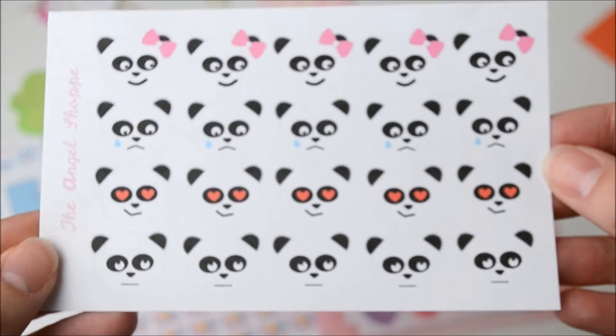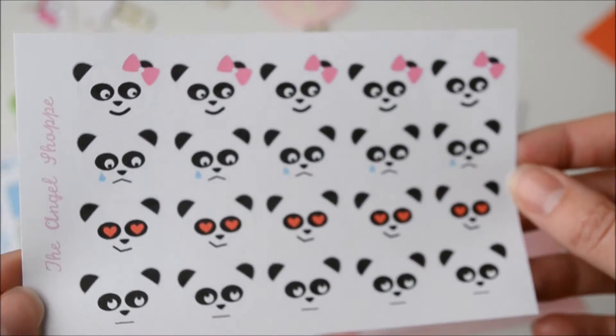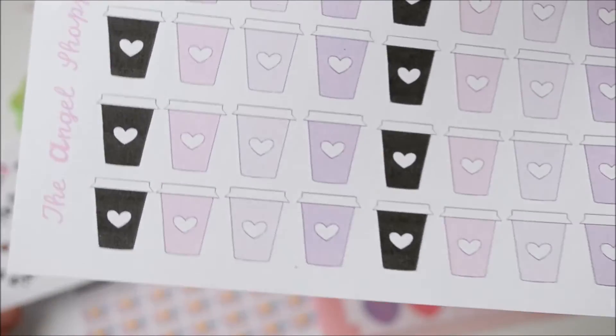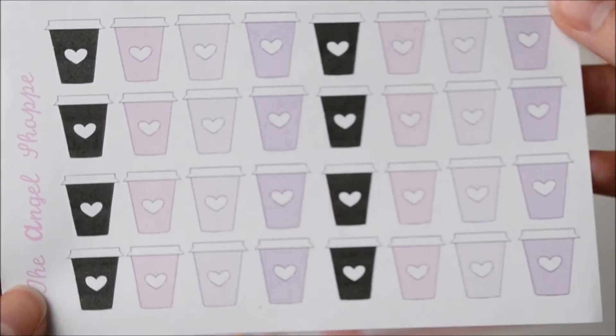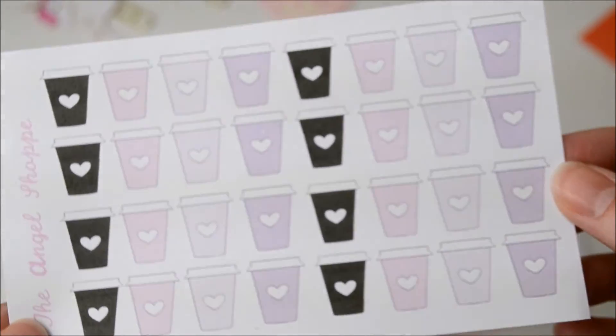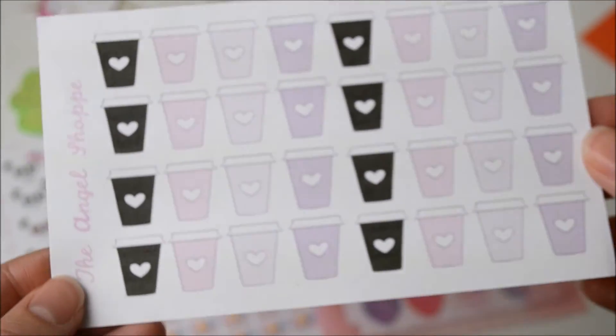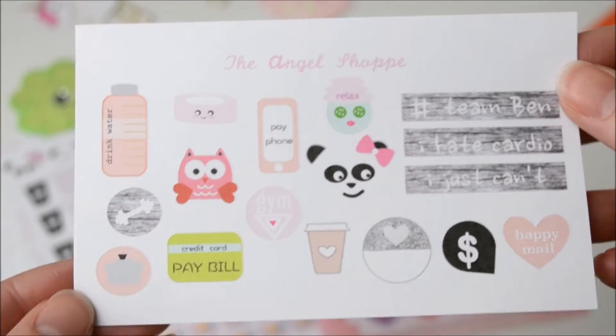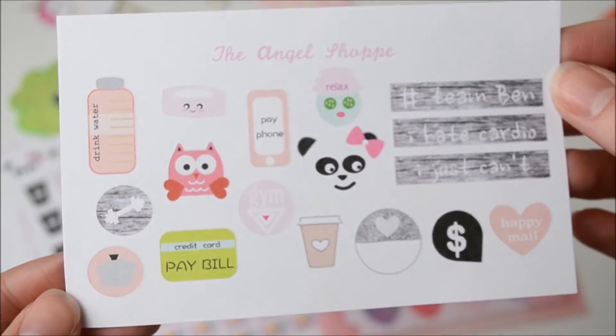And then some pandas — you all know I love pandas so these are perfect. And some little coffee cups. I love the colours of these ones, they're really pretty. And then a little sampler sheet. It's cute.